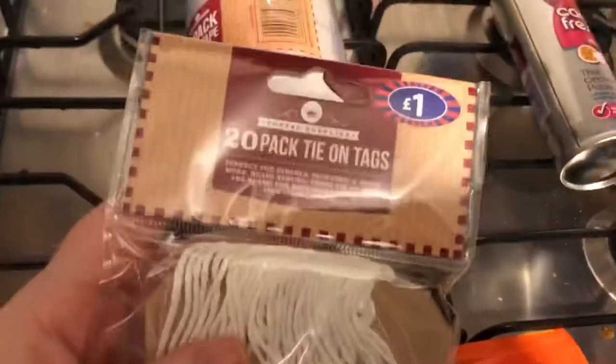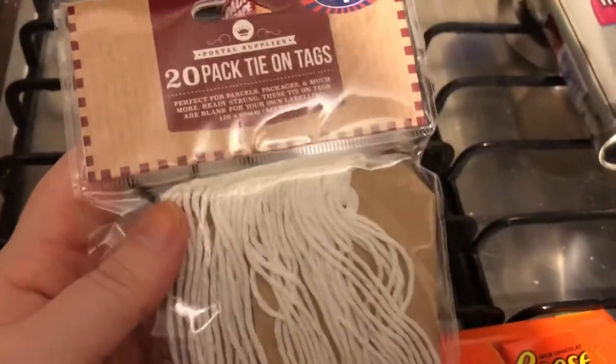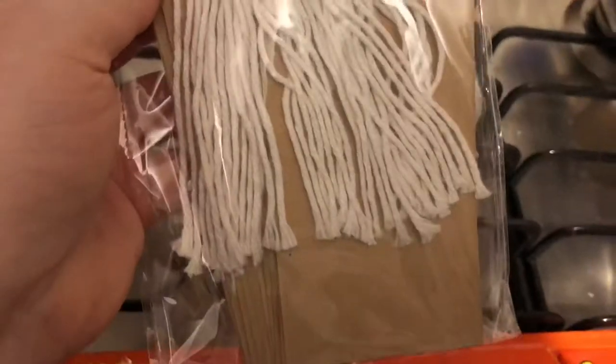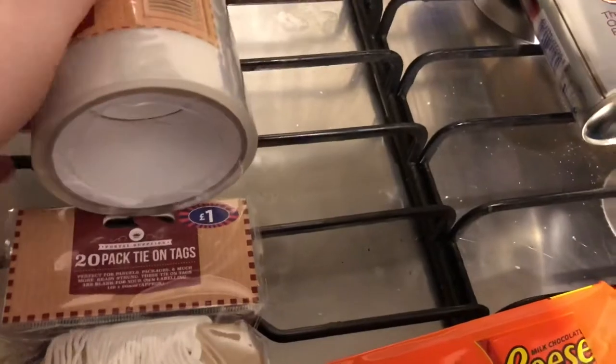Then I got a 20-pack of tie-on tags. I'm not necessarily going to use them for Christmas, even though I can - I could stamp them with something. They can be used for all sorts of things and I have an idea what I want to use them for. Then I got some clear tape - it's like parcel tape. I picked up a two-pack of wide clear tape for making up boxes. I've had cheap tape before and it doesn't stick, so hopefully this is good.